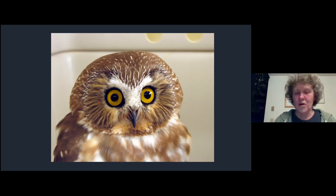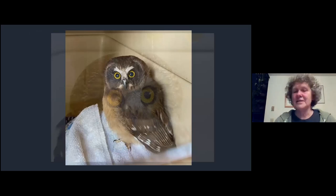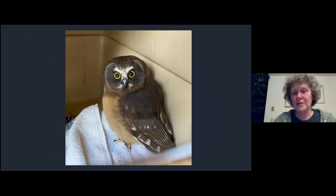We assumed saw-whet owls were not nesting on the San Juans until a couple of years ago when someone sent us a photograph. This is a juvenile saw-whet owl - totally different coloration from the adults. You can see it still has the white Y between the eyes, but totally different coloration. This one was just learning to fly, so that told us there must be a few of them at least nesting on the San Juans. I wonder if they have been nesting on Kamano too - we can discuss that in a few minutes.